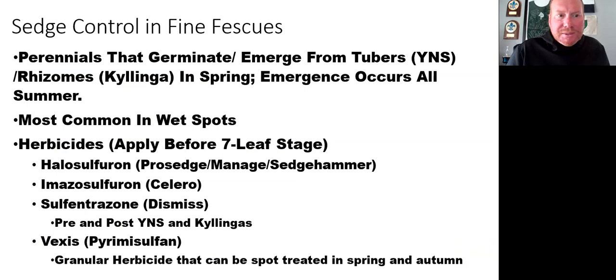Sedges can be a bigger problem — I'm seeing more and more sedges in fine fescue. Sedges are perennials that emerge from underground structures and are most common in wet areas. Most herbicides, even ones that concern me on other cool-season grasses like Dismiss, are very safe on fine fescue. Halosulfuron — ProSedge or old Manage from Monsanto — metsulfuron which is Solero, and sulfentrazone which is Dismiss are all options. Sulfentrazone is pretty safe on fine fescue. A newer option from PBI Gordon is Vexus — a granular option — and we've seen very good control in fine fescue areas with granular Vexus applied in spring and September.